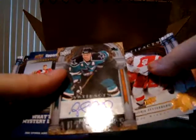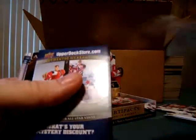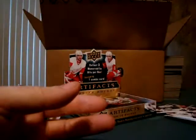Rob Blake autograph. You know, I'm noticing the autographs this year seem to be a little higher caliber players than last year.